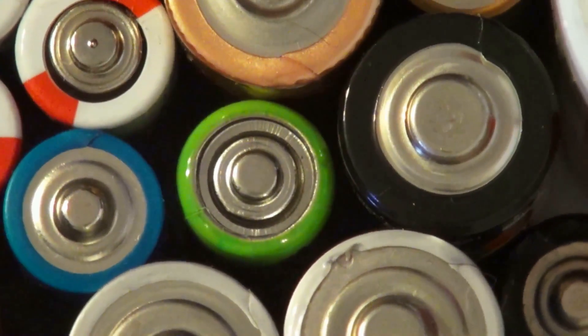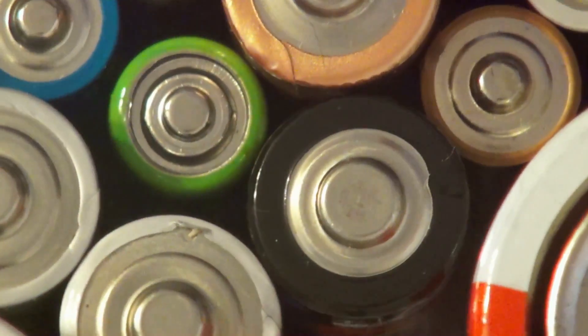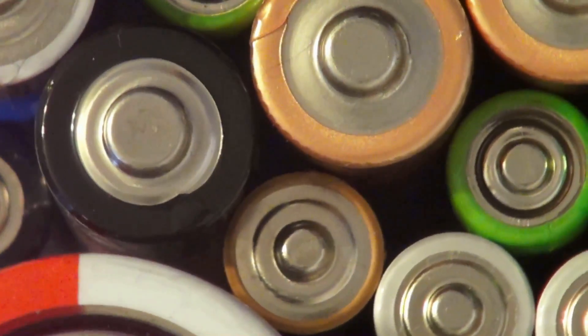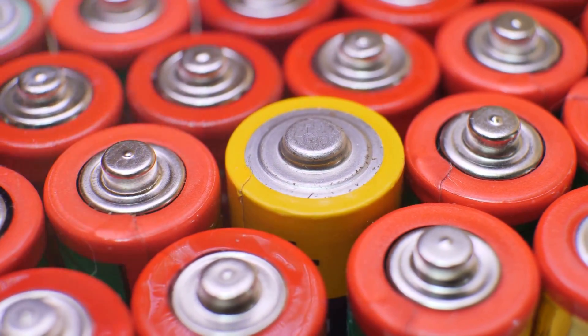Batteries can be dangerous if not handled properly, so here are a few safety tips to keep in mind. First, batteries should be stored in a well-ventilated area to prevent the buildup of dangerous gases.